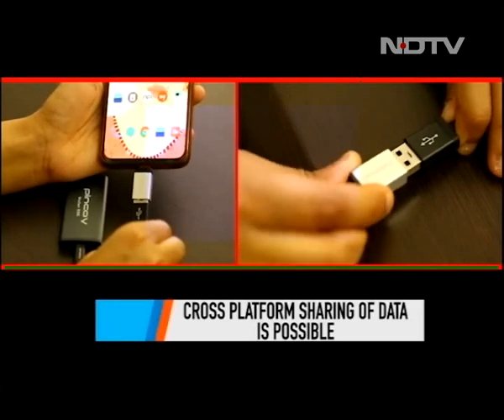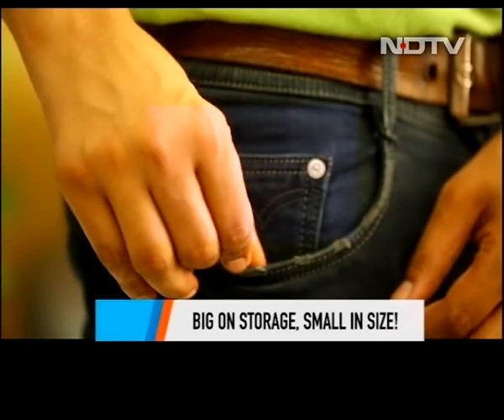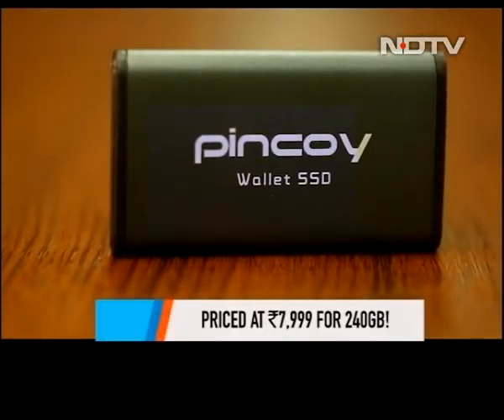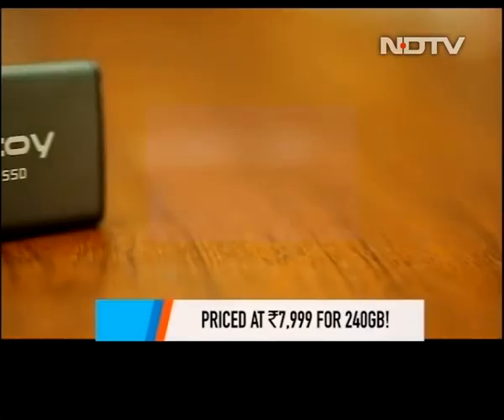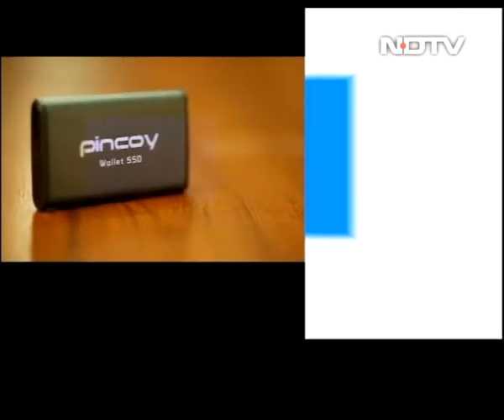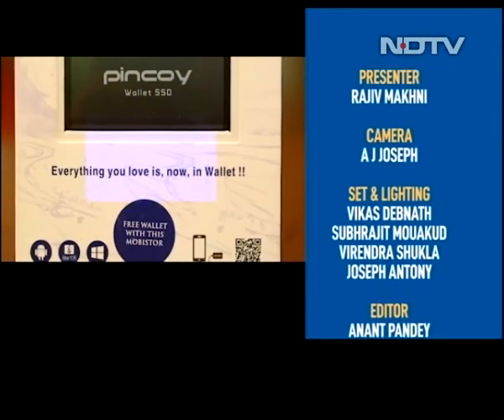The Pin Koi Mobistore does solve the problem of limited storage on phones. But while it looks light on the pocket, that's not the case with its price. The 240 GB variant will set you back by Rs 7,999, while the 480 GB variant will cost Rs 13,999. There is also a 120 GB variant that costs Rs 5,999.